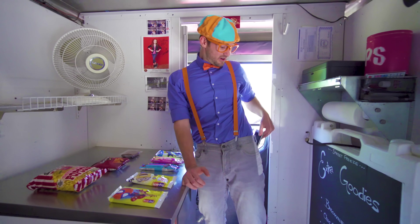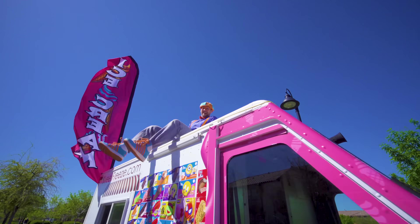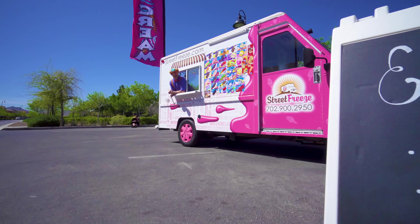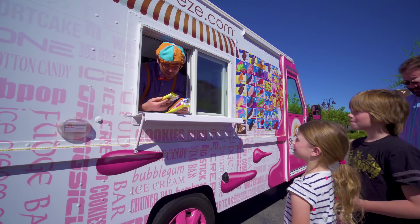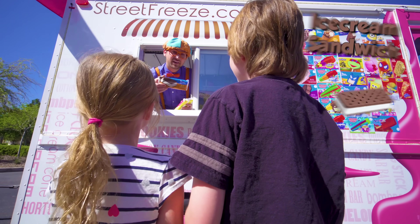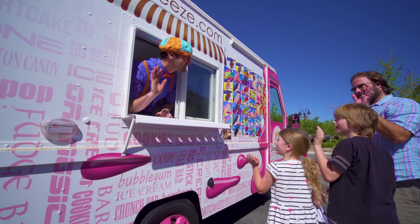Now we need to let everyone know on Twitter and Instagram where we are! We have some ice cream here - let's pass it out! First we have cotton candy - who wants cotton candy? Here you go! We have an ice cream sandwich! And a Hello Kitty! Enjoy the ice cream! Bye-bye!